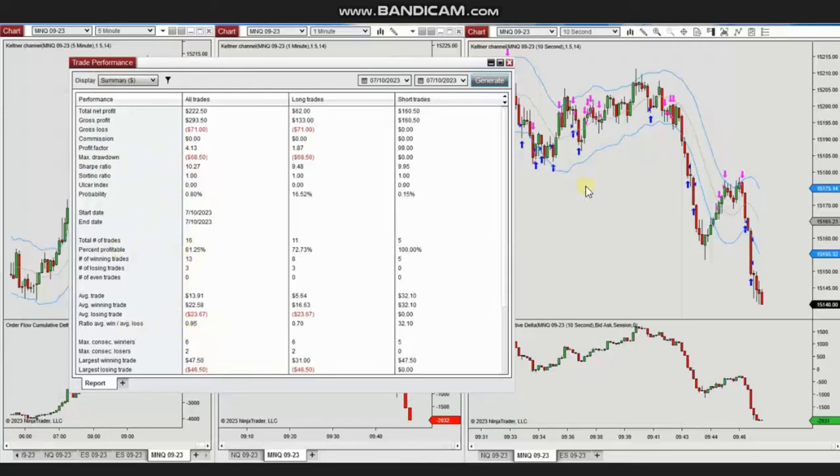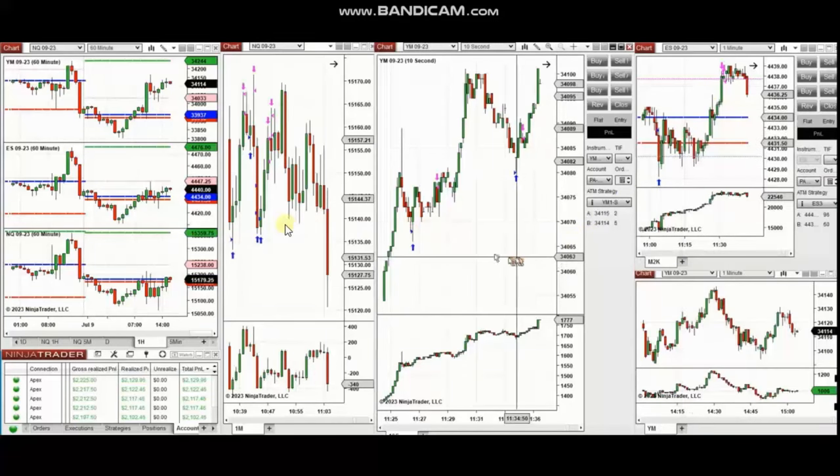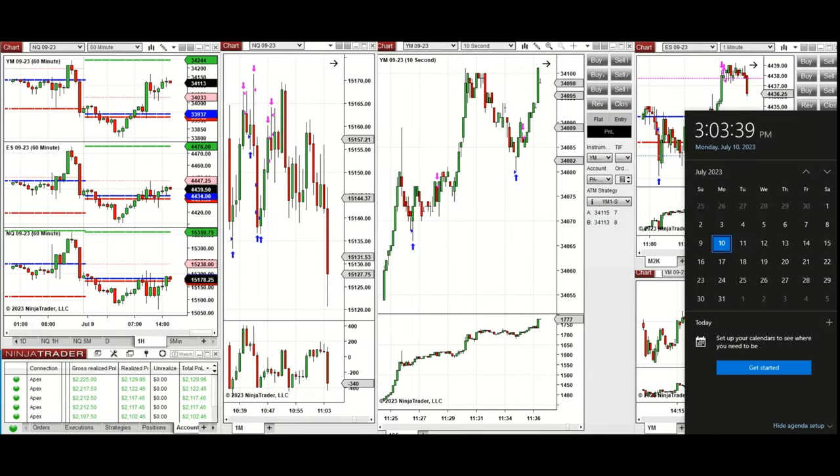The next few trades are those I took during the New York market session. A video with a detailed explanation was sent to a student yesterday, so I'm going to replay it here for you. Hello everyone, I'd like to share the trades I took today on Monday, 10th of July 2023.